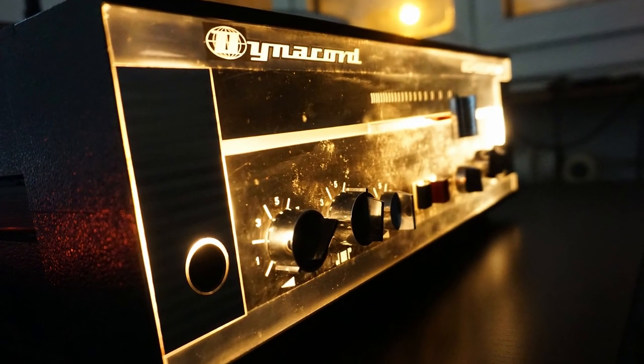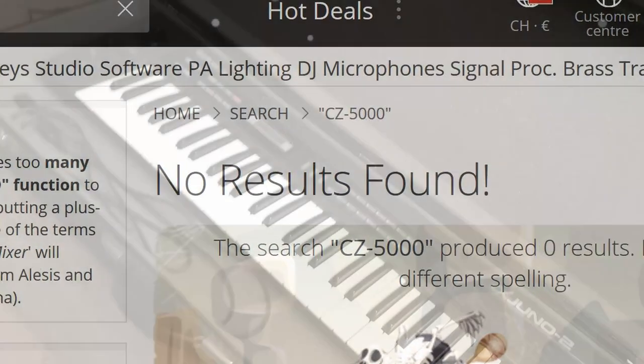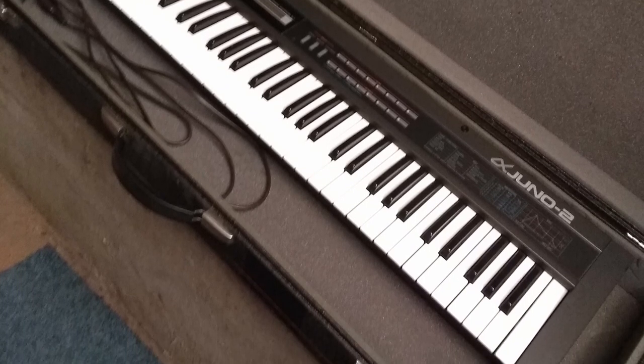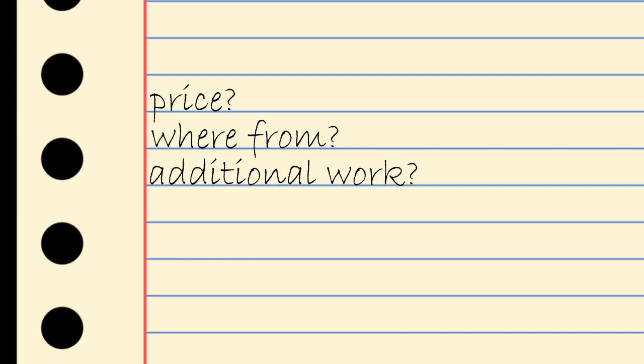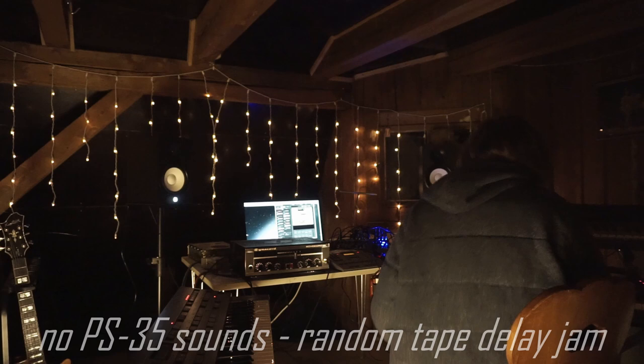Buying vintage gear is totally different from buying a new synthesizer. First, you will not be able to order it at some big online shop, and second, you will be buying a used instrument. This means I'll have to cover a few more relevant questions aside from the price: where did I get it, did I have to put in additional work to get it running, did it have any additional costs aside from the purchase price, and what isn't working on my vintage synthesizers?